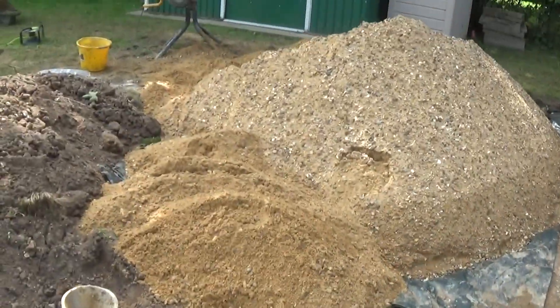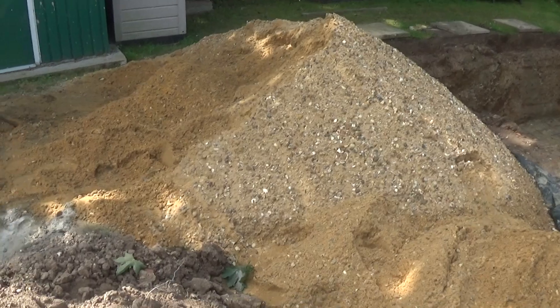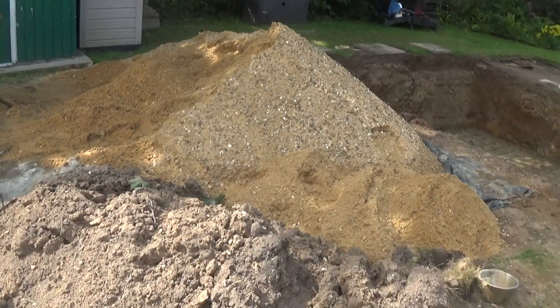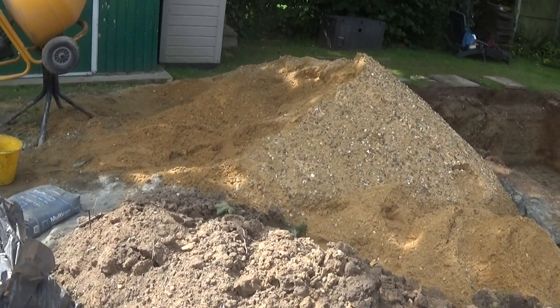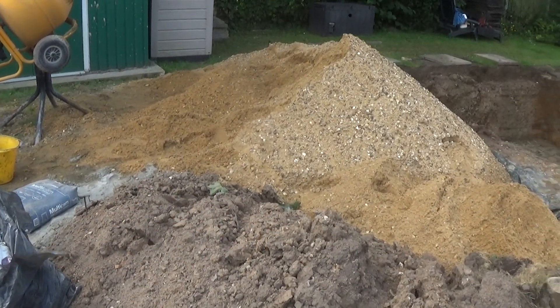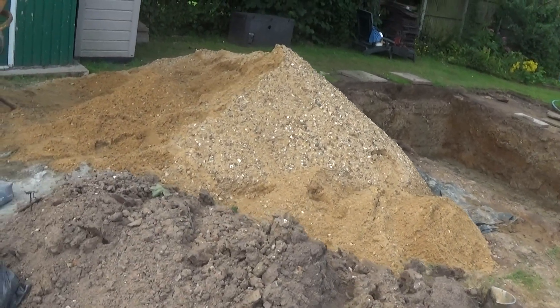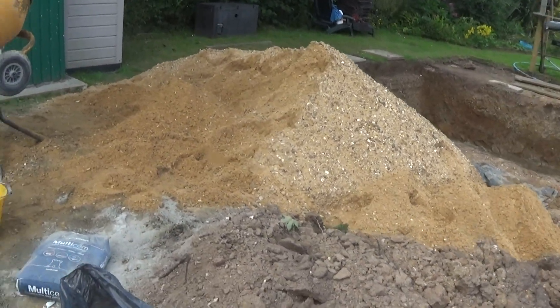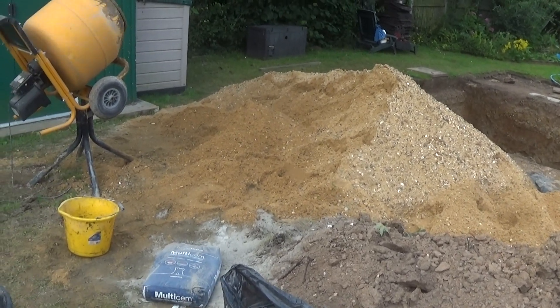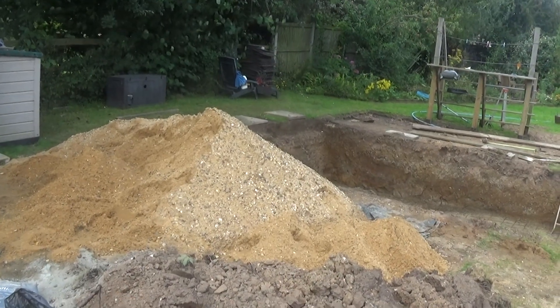As you can see, our massive gravel pile is no longer so massive. We had six and a half, seven metres, about ten tonne, and I reckon we're down to probably three and a half, four. So we're certainly making progress. Bye for now.